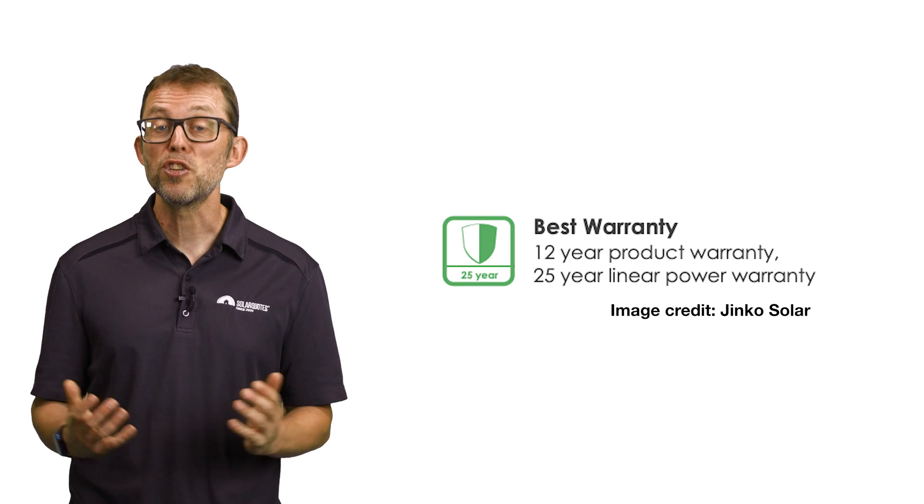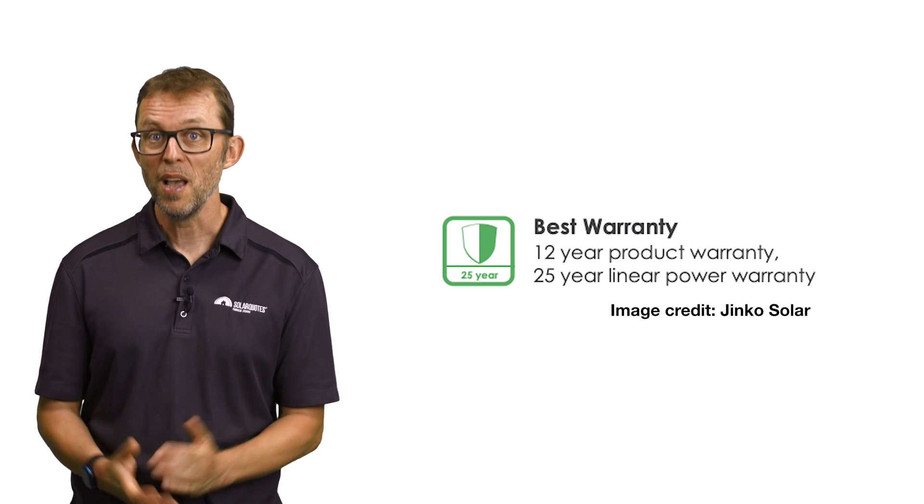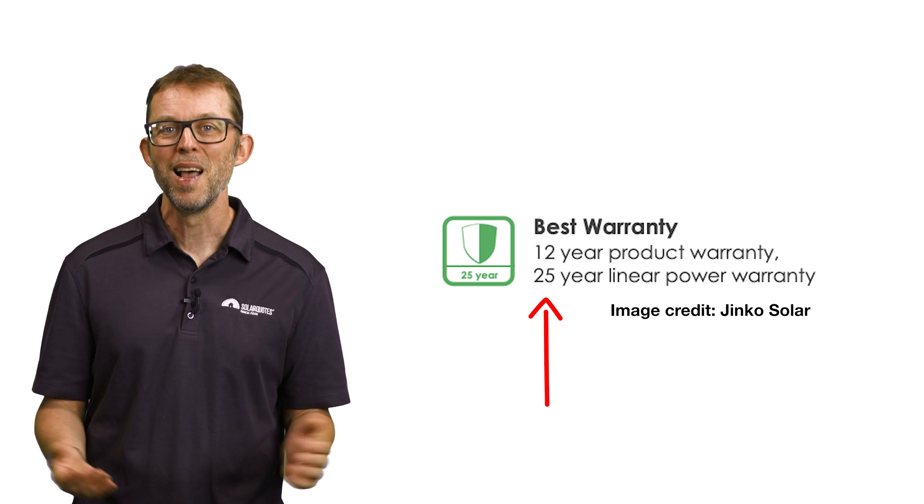...one thing you can compare is the product warranty. What you might not know is solar panels come with two sets of warranties: there's the performance warranty, which is always at least 25 years and is more or less worthless, and the product warranty, which is the real warranty.